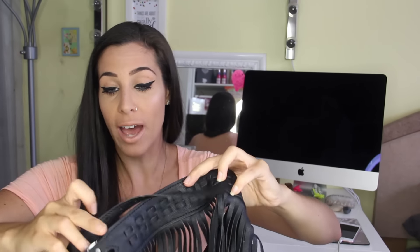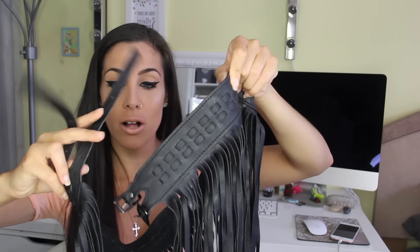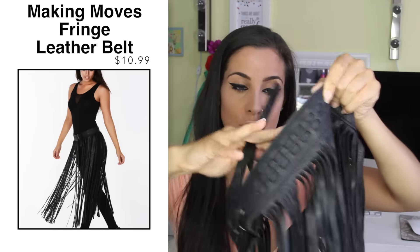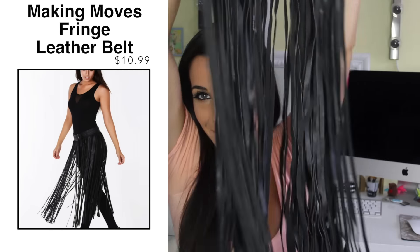Alright guys, two more — I told you I didn't go too crazy this time. The next item is actually a belt and I just thought it was so cool. I really liked how it looked on the model and the outfit she had on. So it's kind of like this high-waisted belt with two clasps or two closures, and let me grab this — fringe all the way down. So it's like a maxi dress belt fringe thing.